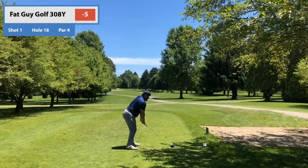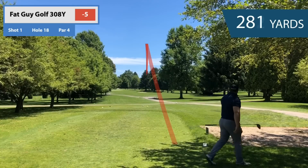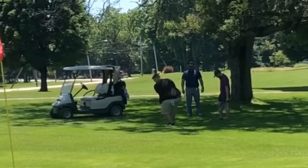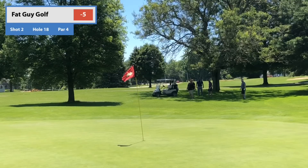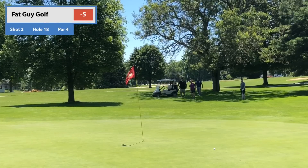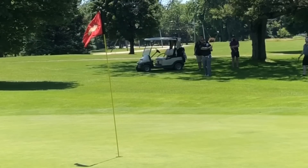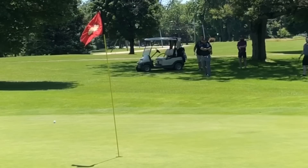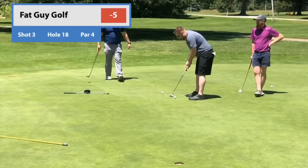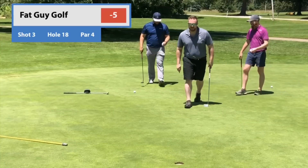Short par four, 308 yards. Jordan's instantly mad because he blocked it, but he hit it like a man so it's up there — 310, we're pin high. Pitch to the green — I'm long again. Eric's is okay. Tommy duffed his, so that one's out. He hits a low punch-and-run to run it up there, but it just doesn't go. Tommy walks up and boom — birdie time. Six under. Not the worst, not the best. Clearly we didn't win.